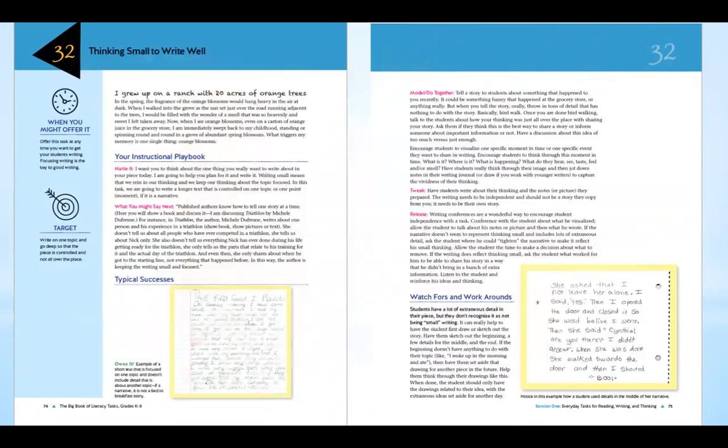Here is Task 32, called 'Thinking Small to Write Well.' On the left-hand side there is the section called 'Your Instructional Playbook,' and it ends on the next page with 'Watch Fours and Workarounds.' The Instructional Playbook section tells teachers how to teach the lesson. The Watch Fours and Workarounds make suggestions on how to support students who may be struggling. The pictures on the page show teachers the student product — what it should look like — so they have a visual right there.